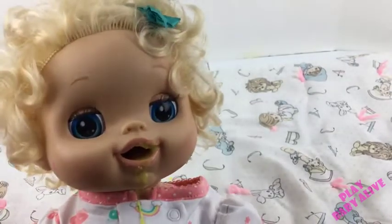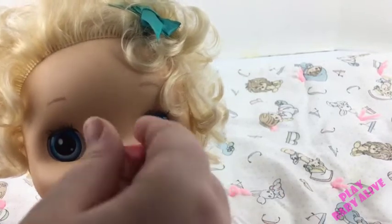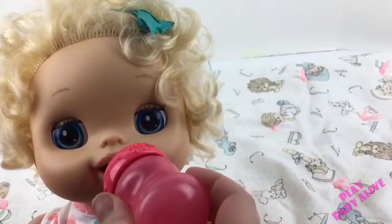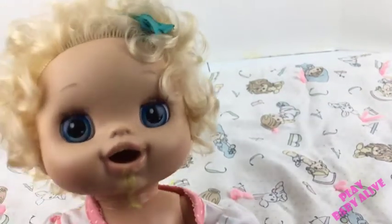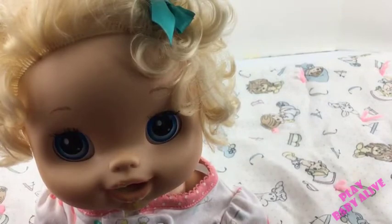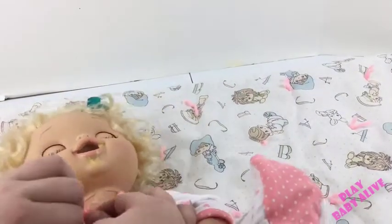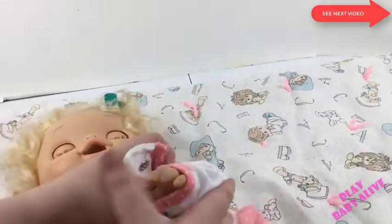You're getting it all over your sleeper! It's really yummy. It's going to go all over you. She ate all her food, guys — I'm going to change her diaper.